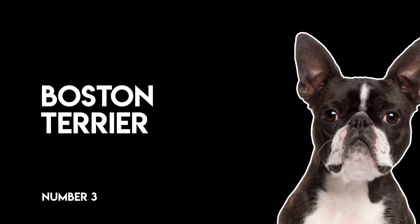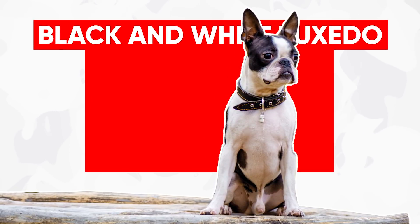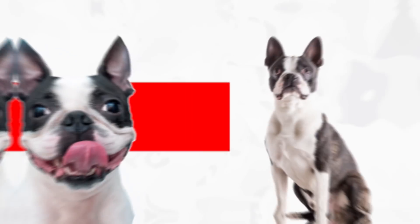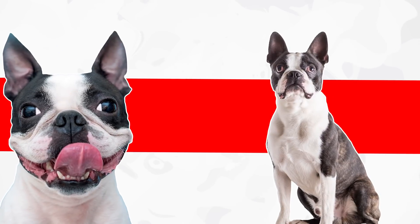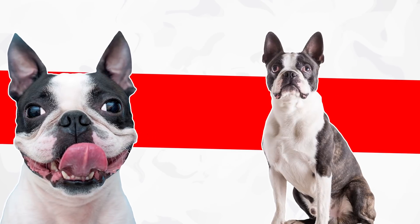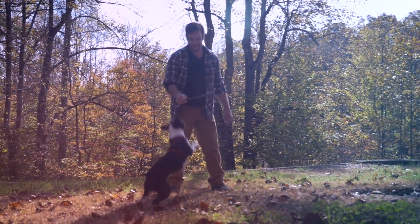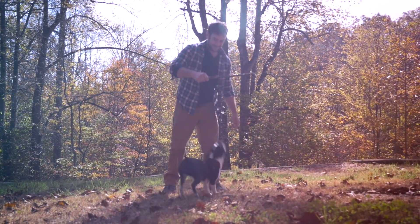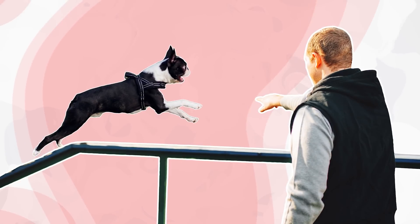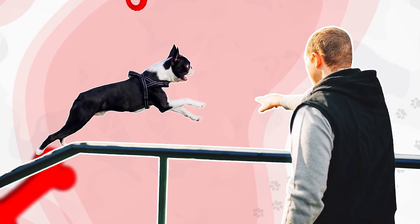Number three, Boston Terrier. One of the Boston Terrier's trademarks is the black and white tuxedo donned by this small breed. While its large eyes, compressed snout, and bat-like ears are somewhat cartoonish, this tuxedo keeps them looking dapper at all times. The breed thrives in urban living situations, where they get to spend plenty of time with their family members. Despite their stout build, the Boston Terrier is surprisingly athletic. Consider enrolling your pooch in agility or fly ball classes to burn off that extra energy.